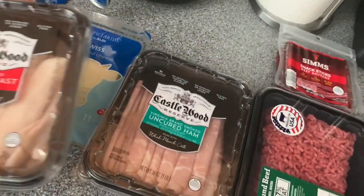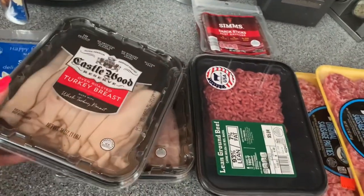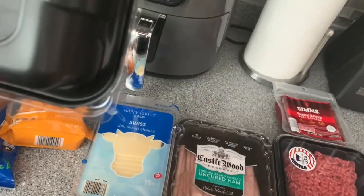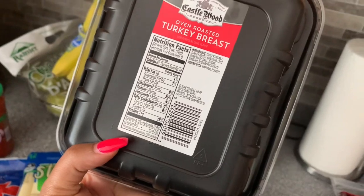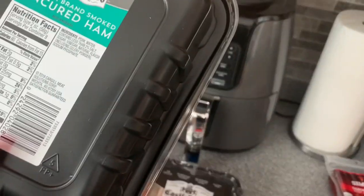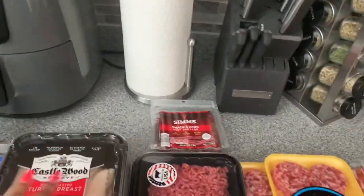I got some lunch meats — oven roasted turkey and smoked ham. I didn't get the honey turkey or honey ham because obviously there's sugar in those. The turkey only has one gram of carbs and the ham has one as well, so I didn't think that was too bad.